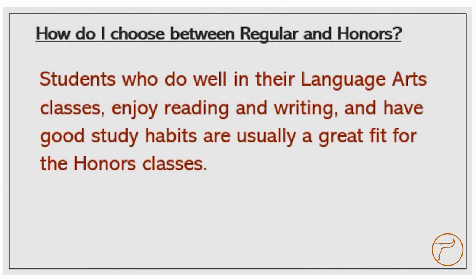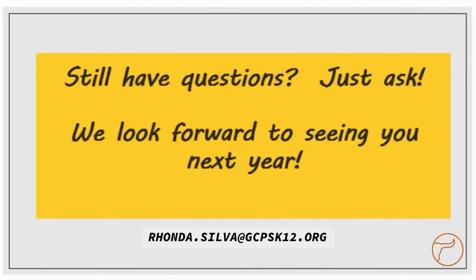The last thing to consider when choosing a world language class is whether you should register for a regular class or an honors class. Students who do well in language arts, enjoy reading and writing, and have good study habits are usually a great fit for honors classes. If you still aren't sure what to take or have specific questions, we'll be glad to answer them. We look forward to seeing you next year.